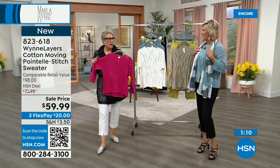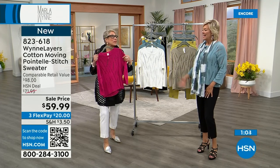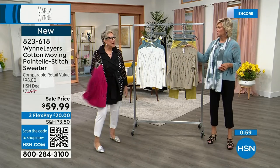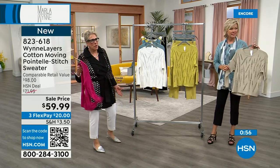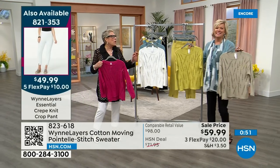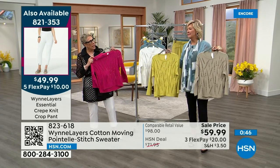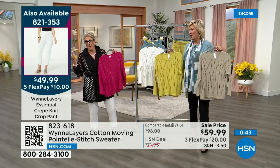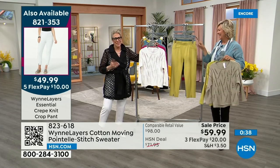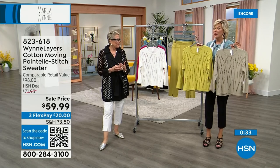Joanna, my vice president, suggested we do magenta and said, 'We got to do it.' And Julianna actually told me it was the color of the year — I almost said, well then I don't want to do it! But I wore it at Julianna's and I love it. I did take credit for it, though I give Joanna credit since she's here. This sweater at $59 is a really good buy.